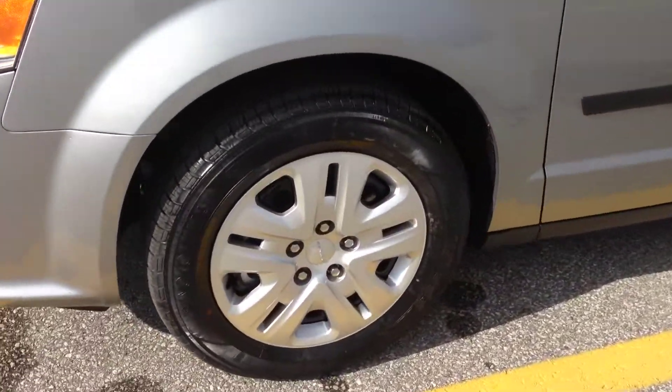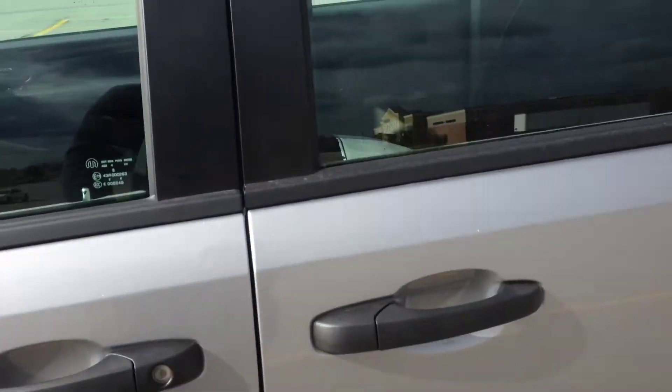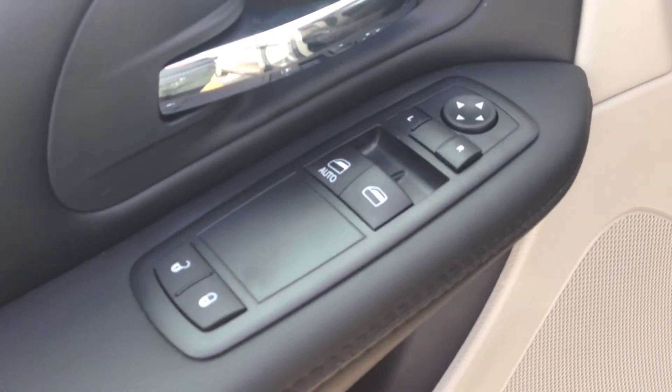We've got 17-inch steel wheels here. Coming inside, you can see you've got a nice comfortable black cloth interior, power windows, door locks and mirrors.